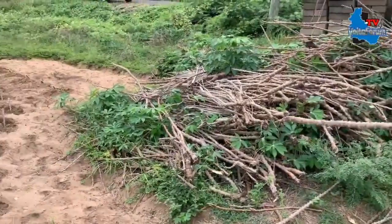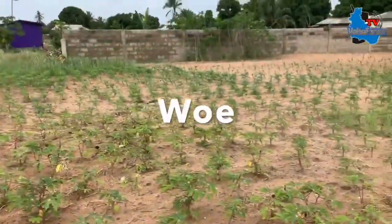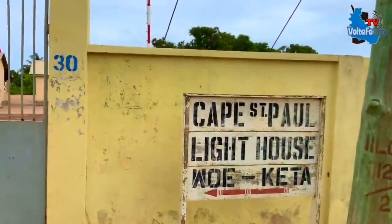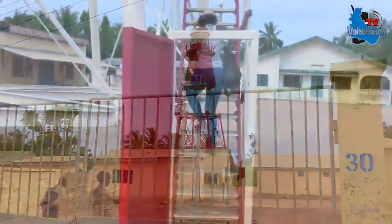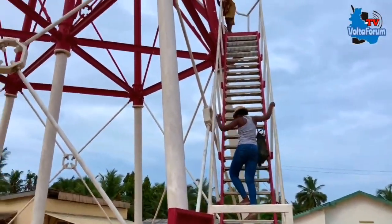This is how cassava looks when it's planted — you find a lot of that and maize here, and also a lot of shallots grown in this region. Next stop is the Cape St Paul Lighthouse, locally known as Kadichiate, which roughly means 'under the lighthouse.'